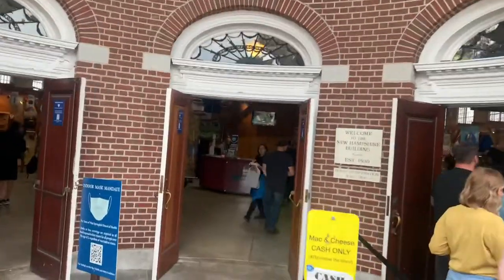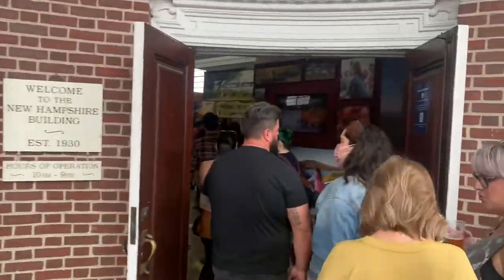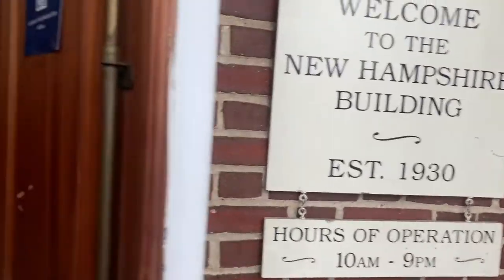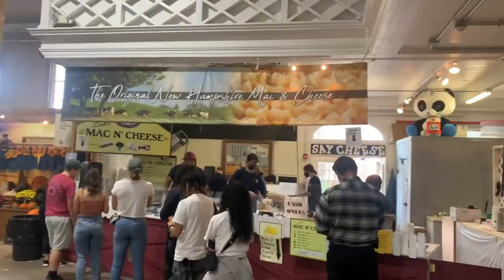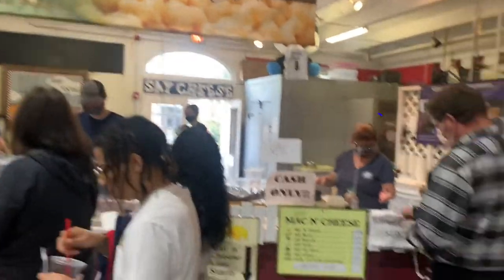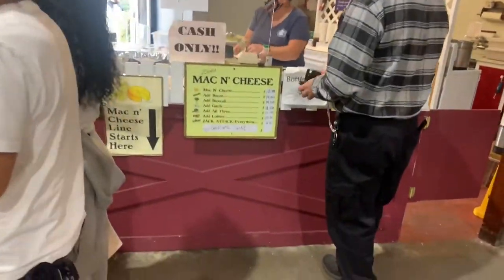Yes, that is a line you see going through the front door, and what are they waiting for? They're going into the New Hampshire building. What's in the New Hampshire building that's worth a line? Well, of course, it's mac and cheese — fresh made mac and cheese, specialized just for you when you order it.